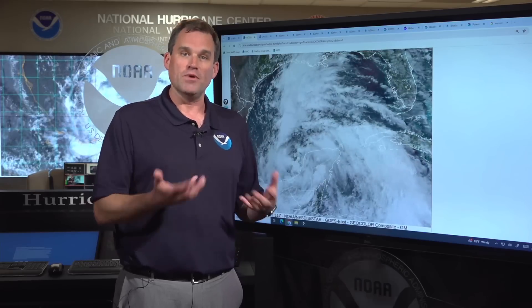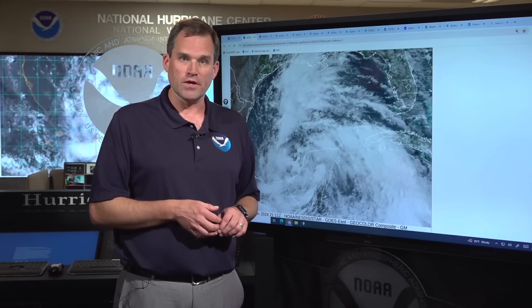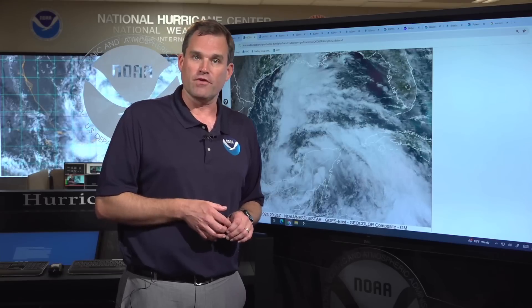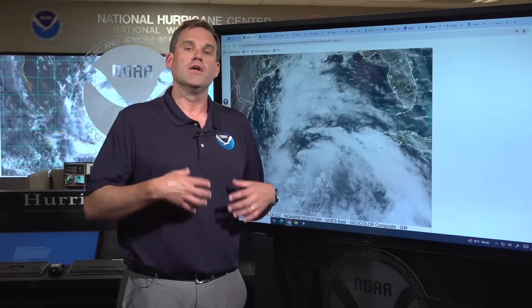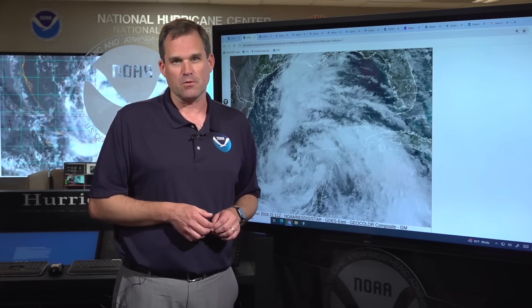Stay tuned to any advice you're given by your local officials as we go through the event. We'll be issuing updates to the forecast throughout the night and through the rest of the week from here at the National Hurricane Center. You can get more information on local impacts in your area by going to weather.gov and finding your local National Weather Service office. You can always come back here to hurricanes.gov for more information. We'll be back with more throughout the week — this is Mike Brennan at the National Hurricane Center.